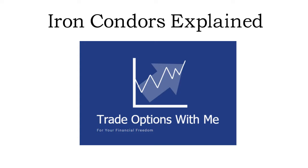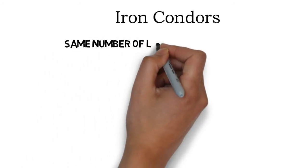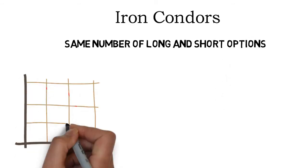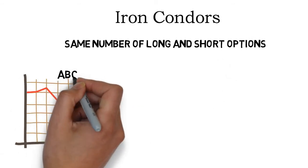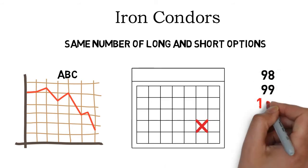Today I will present the option trading strategy Iron Condors. These are a very good and commonly used strategy. Iron Condors consist of two vertical spreads, and vertical spreads are characterized by having the same number of long as short options on the same underlying, with the same expiration date but with different strike prices.